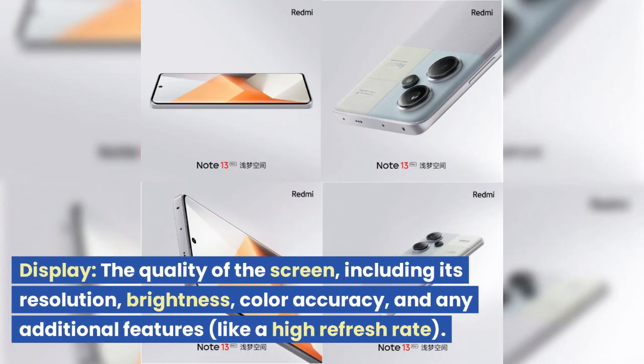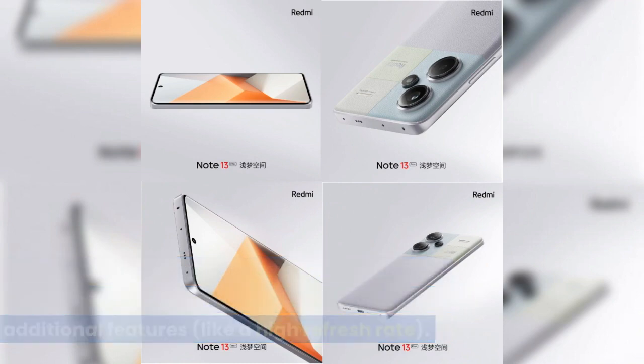Display: the quality of the screen, including its resolution, brightness, color accuracy, and any additional features like a high refresh rate.